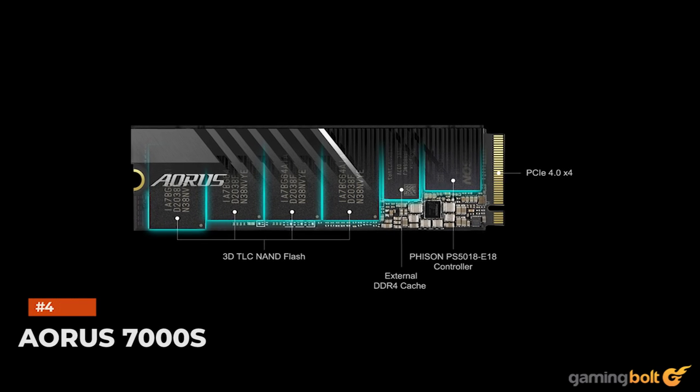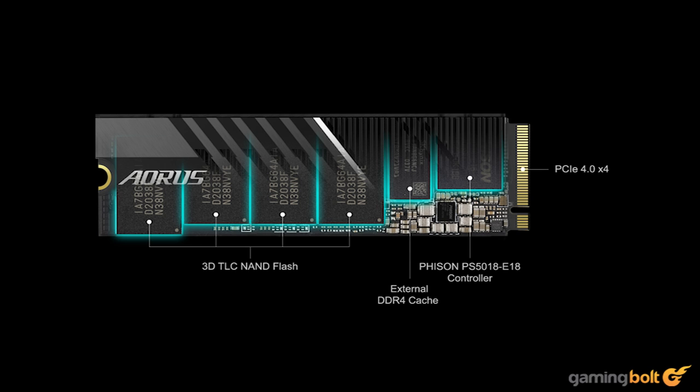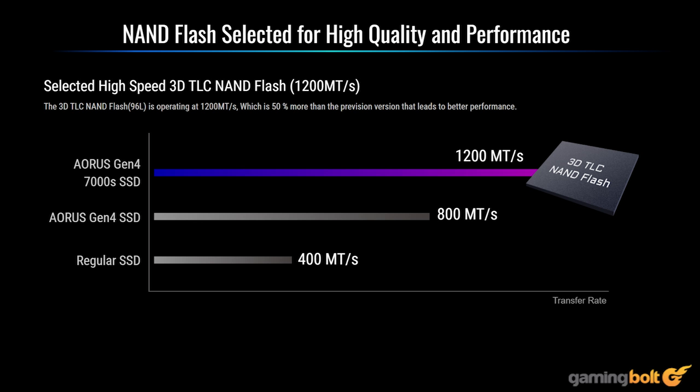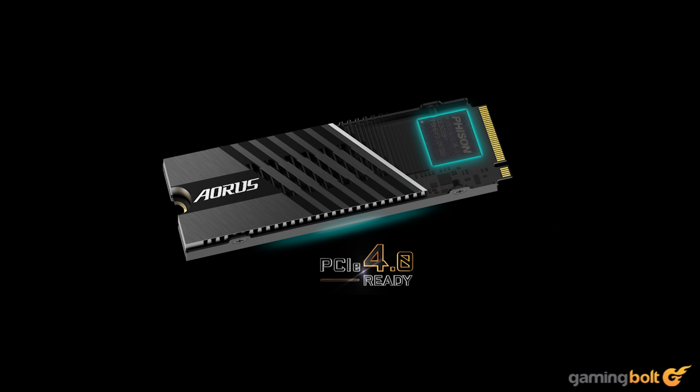The Aorus Gen 4 7000s is another great pick for using with the PS5. It has sequential read speeds in the ballpark of 7000MBps and comes with a heatsink that requires no additional work to get going. It's an effortless choice, all for the price tag of $199.99 for the 1TB variant.